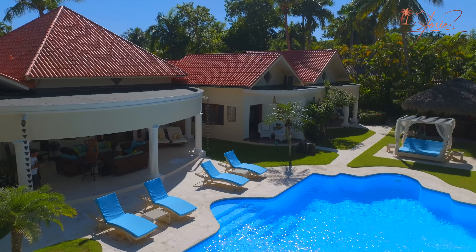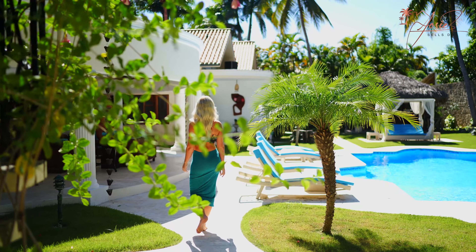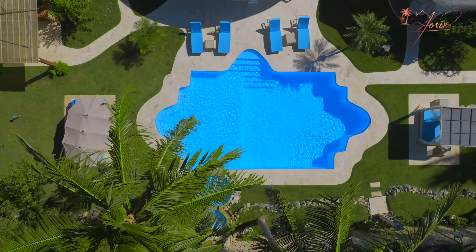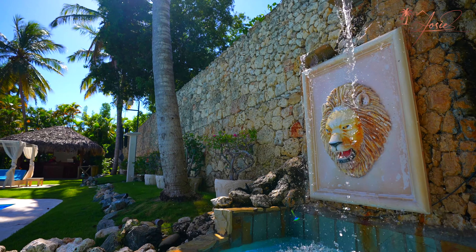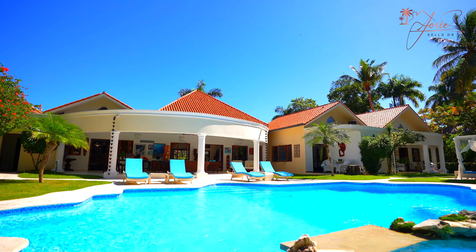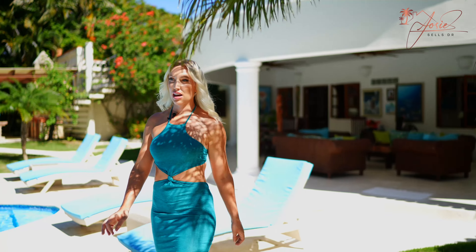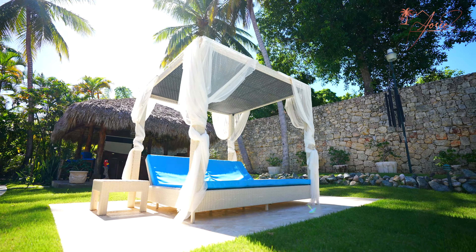Whoever buys this house has to invite me over for pizza! And then of course a beautiful pool with a waterfall and coconut trees — so tranquil, beautiful, and spacious back here. The lot size of this house is just over 2,600 square meters, so around 0.6 acres.